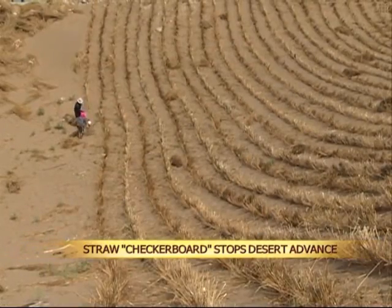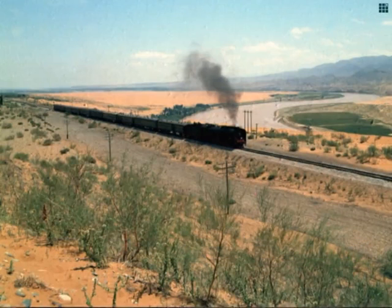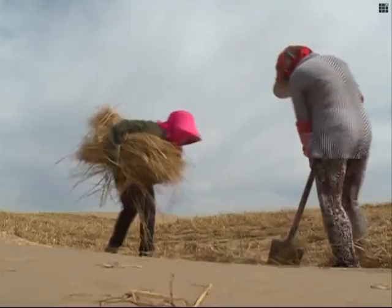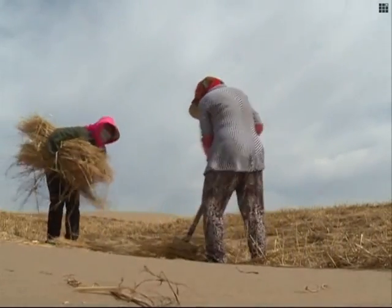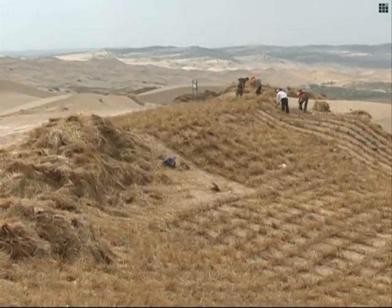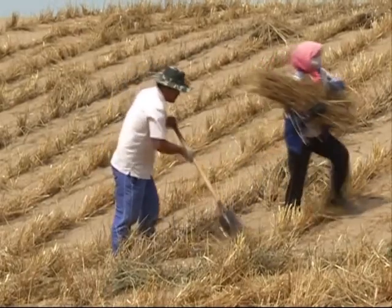Devised in the 1950s, the checkerboard method was used to curtail desertification near the Baotou-Lanzhou Railway — China's first desert railway, which passes through the Tengger Desert near Ningxia's city of Zhongwei. The method has been widely used in desert regions across China, and in the 1980s it was recognized by the UN Development Program and introduced to desert areas in Africa and the Middle East.